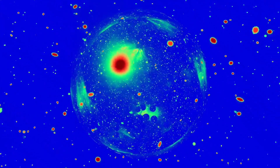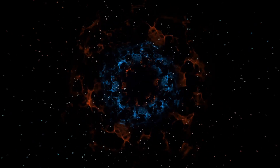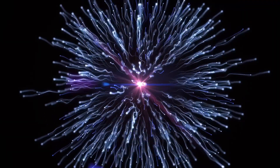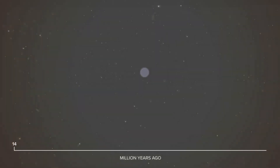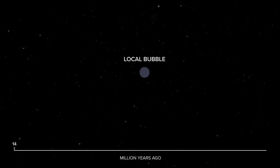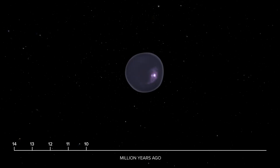But how did this bizarre bubble come to be? Scientists believe that around 10 million years ago, multiple star explosions, or supernovae, occurred in this region. Research suggests that around 14 million years ago, powerful supernovae erupted, carving out a bubble of hot gas called the local bubble. Over time, this bubble expanded, sweeping up clouds of interstellar gas and dust along its surface.